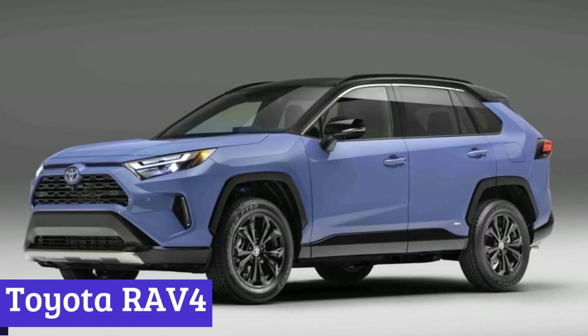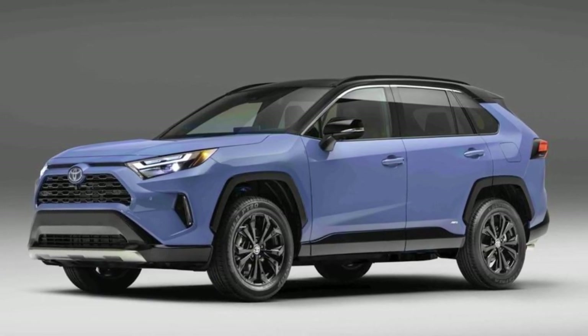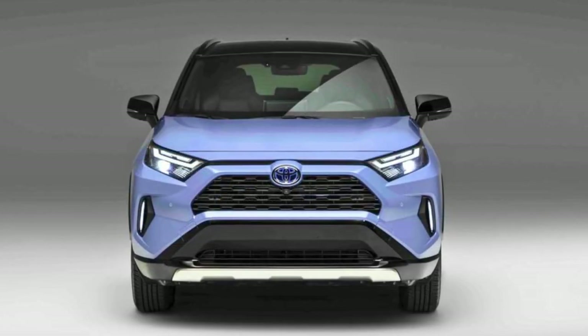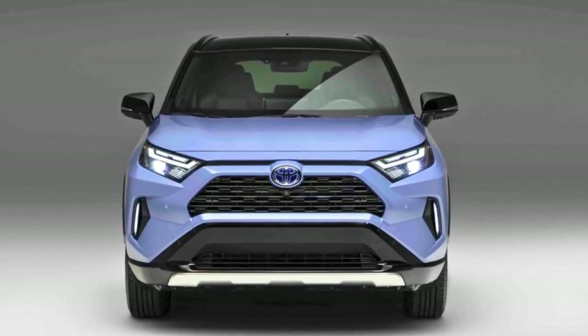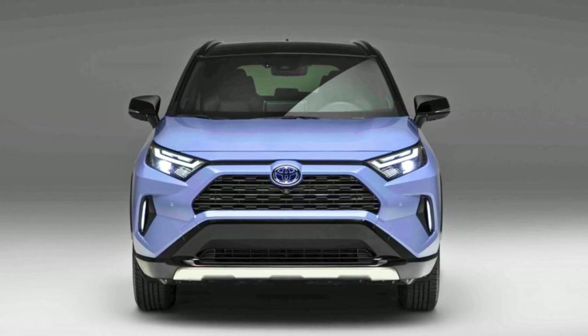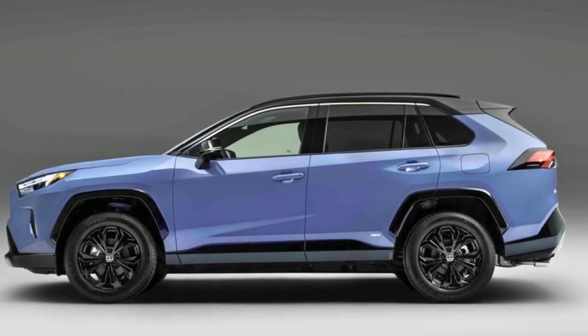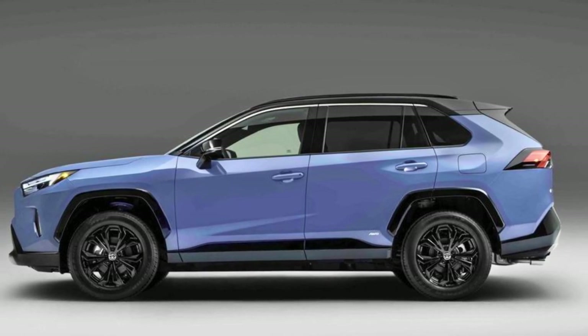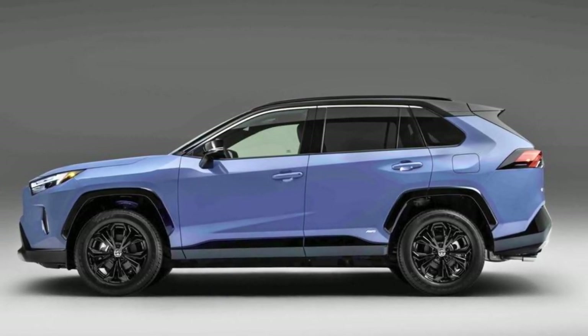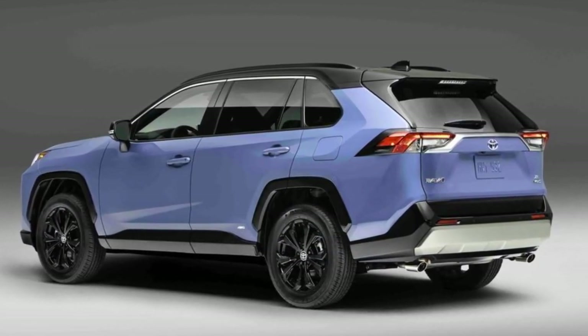Number 6: Toyota RAV4. The Toyota RAV4 is the compact crossover that's got it all. It's built on the Toyota New Global Architecture platform, drives like a dream thanks to its wide stance and strong core. This bad boy looks sharp too — muscular fenders on all sides give it an 'I'm ready for anything' vibe, and you can jazz it up with snazzy two-tone paint schemes.